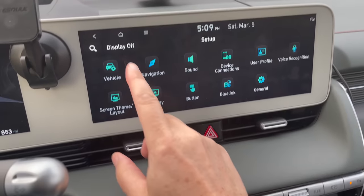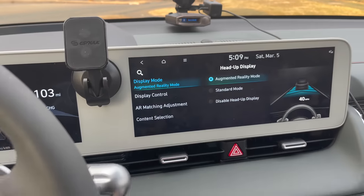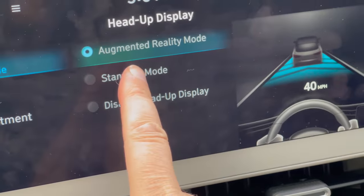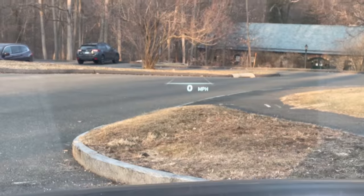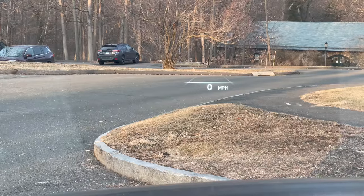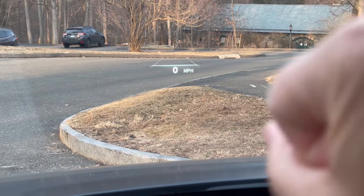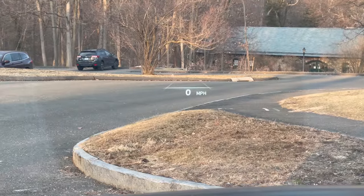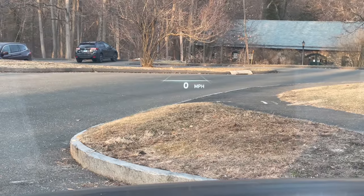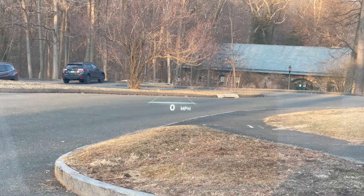Let me go over the heads-up display settings. If you go to Setup > Vehicle > Head Up Display, there are two modes: standard mode and augmented reality mode. I actually like standard mode better — it shows more data, like cars around you, and is more intuitive. The augmented reality mode shows a little blob in front of you that's supposed to represent a car, as opposed to the clear car or person icons I'm used to from Tesla or the ID4.